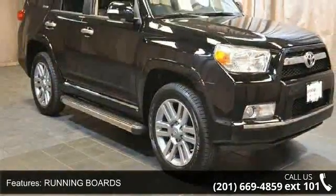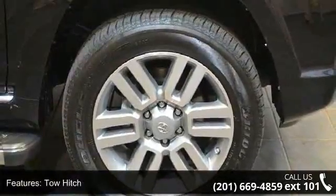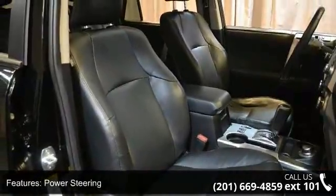This vehicle's top features include limited edition package, running boards, four-wheel drive, tow hitch, power steering, four-wheel disc brakes, aluminum wheels, rear spoiler, automatic headlights and fog lamps.